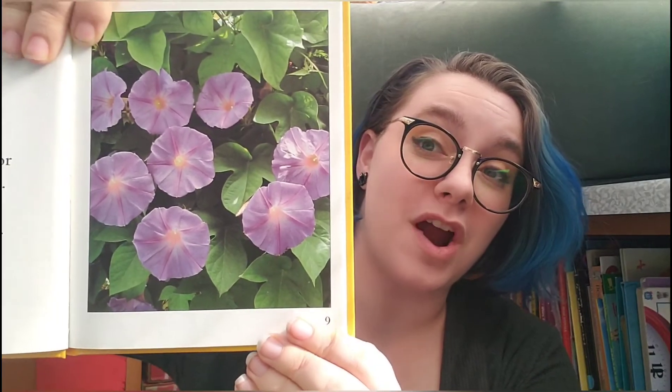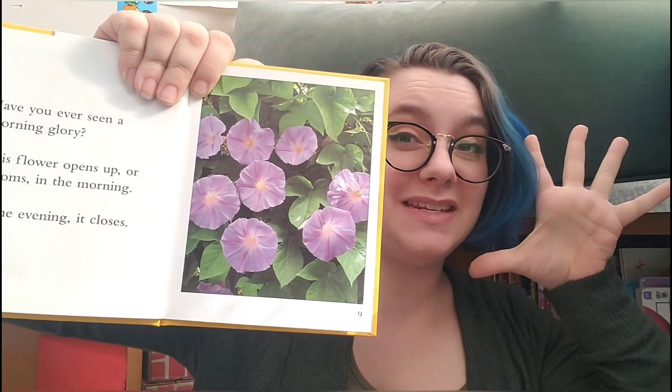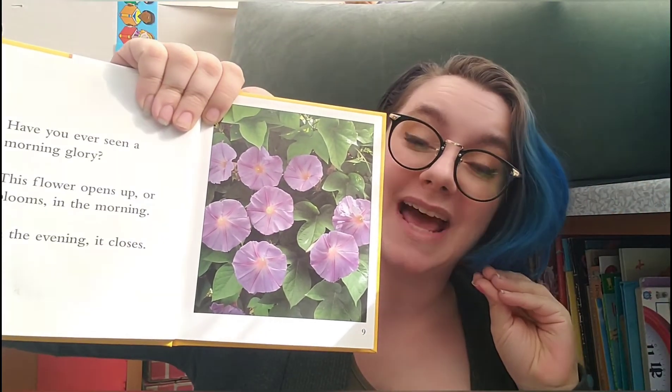Have you ever seen a morning glory? The flower opens up, or blooms, in the morning. In the evening it closes. See how that might work? The circles open in the daytime and close at night.